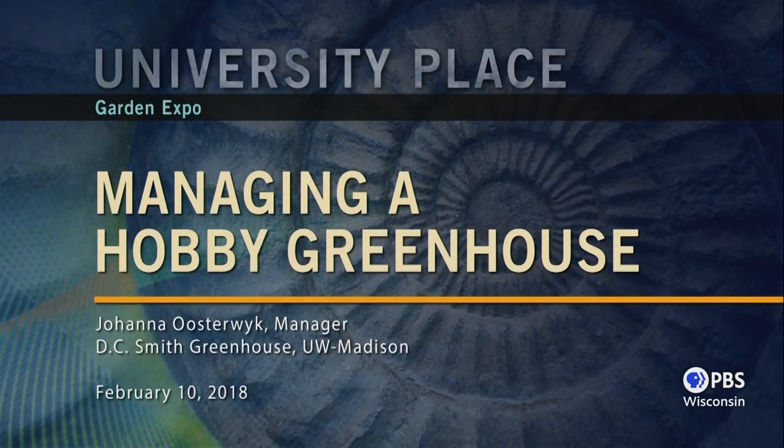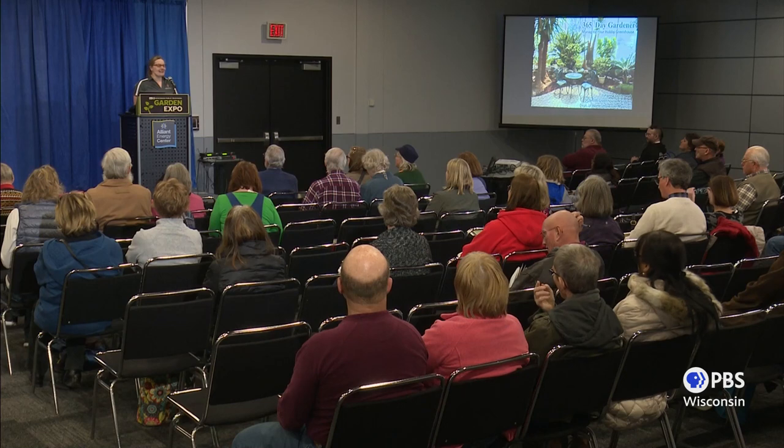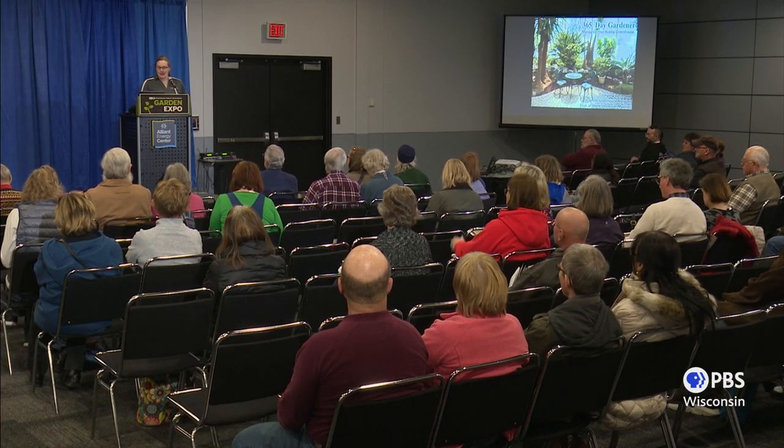The topic I've taken on for today is the hobby greenhouse, or as I say, the 365-day gardener. My talk is not about plants — I already know that you love plants. You wouldn't be here if you didn't like gardening. But if you want to keep gardening all year round in Wisconsin, you need to make some adaptations. My talk is about how to make it possible to enjoy your hobby every day of the year in spite of the local weather.